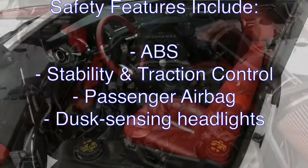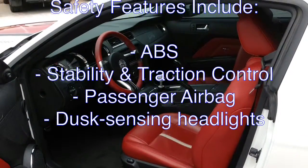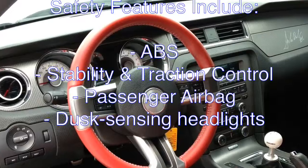Safety features include ABS, stability and traction control, passenger airbag, and dusk sensing headlights.